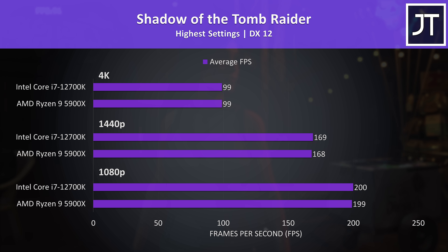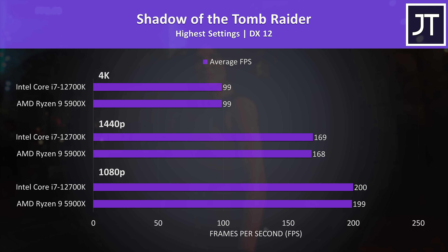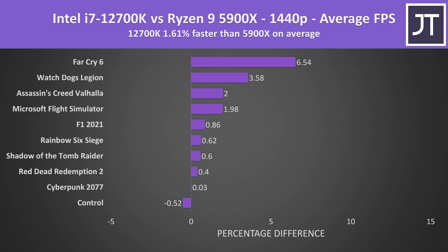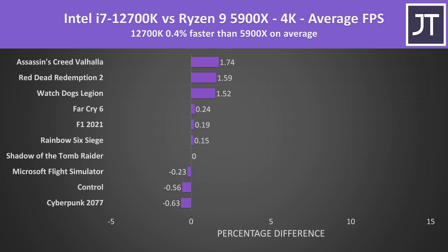Shadow of the Tomb Raider showed only extremely minor differences — just a 1 FPS lead by the i7 at 1080p and 1440p, margin of error stuff. When comparing all 10 games at 1080p, the Intel Core i7-12700K was only 2% faster than AMD's Ryzen 9 5900X on average, with Rainbow Six Siege being the only game doing better on Ryzen, while the i7 saw up to a 10% gain in Watch Dogs Legion. Stepping up to 1440p the difference gets even smaller at 1.6% faster for the i7, and at 4K the differences are negligible because the GPU is doing most of the work.